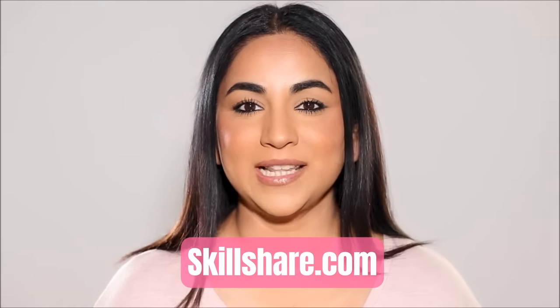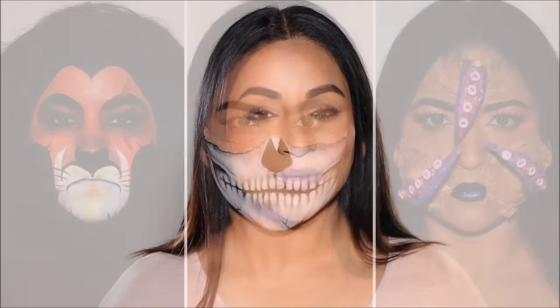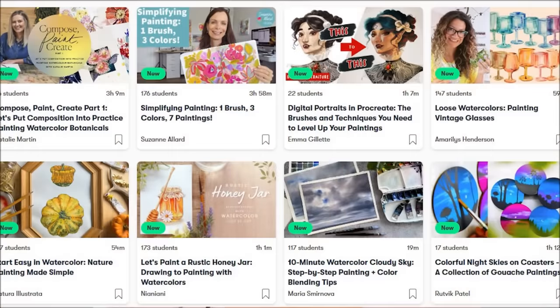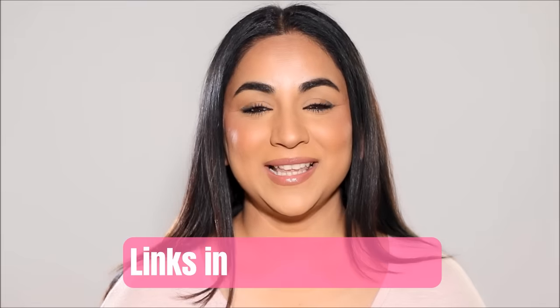Speaking about skills, let me introduce you to Skillshare — it's an online learning community worth exploring. Have you ever desired to learn something unique or fascinating? Now you can by enrolling in online classes at Skillshare.com, where skilled instructors like myself offer a variety of courses. I recently uploaded a masterclass on the fundamentals of special effects makeup, just in time for the spooky season. Skillshare offers a wide array of online courses — everything from painting to photography — and there's something special for everyone.